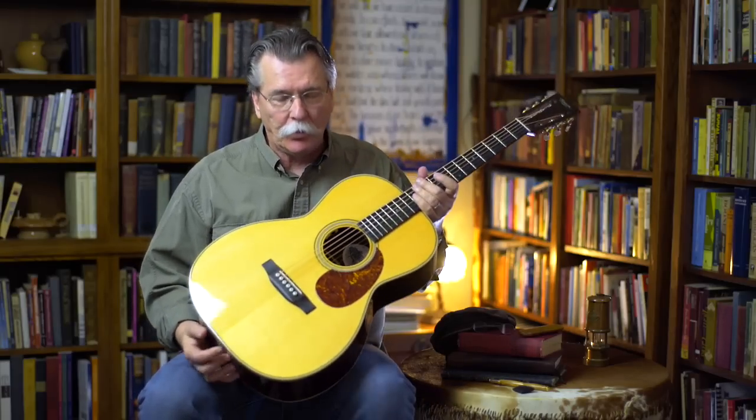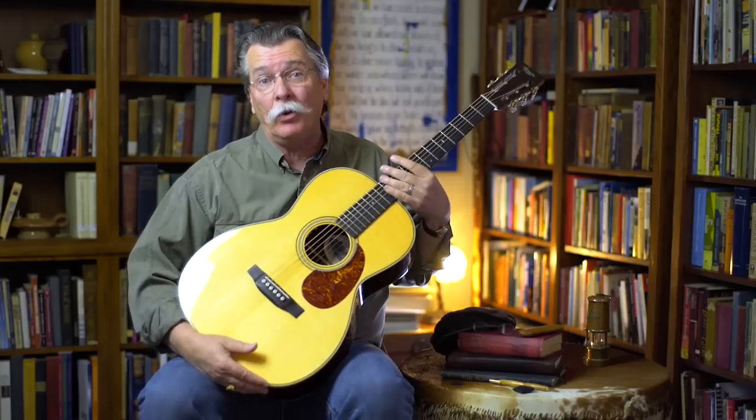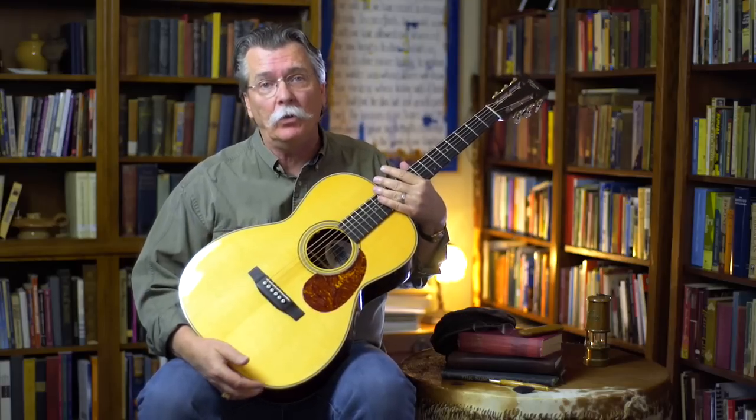That's a wonderful, beautiful, warm old sound. One of the reasons it sounds so wonderful, warm, and so old is because it is old. This is a very old guitar.